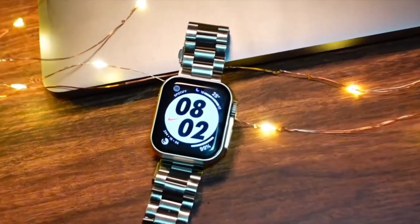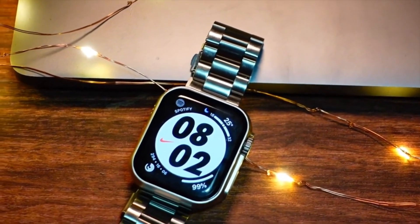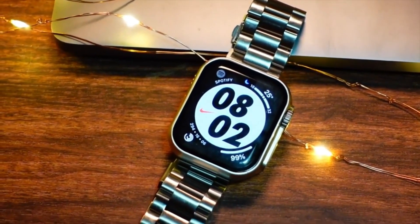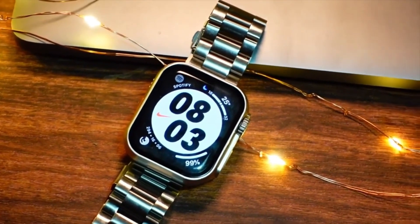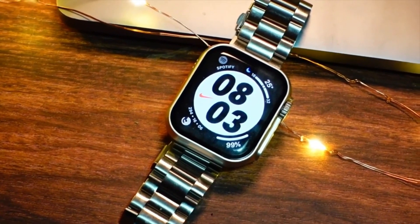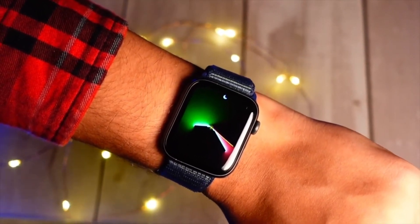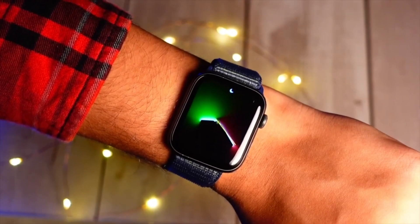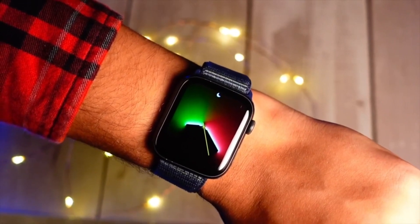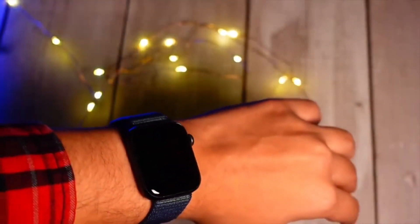Talking about the performance, it seems to be a little bit better on this version as well. On a watch it is really hard to measure performance, but I do play some small games on my watch and those work really well. Scrolling through the UI feels noticeably smoother on this update — the animation speeds are a bit faster and everything feels a little more fluid.